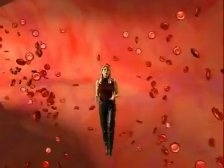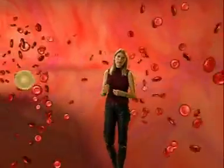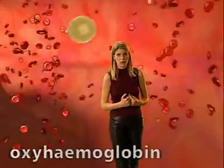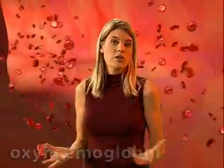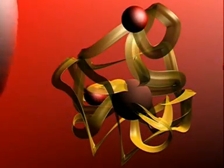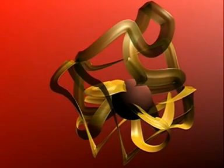So how does haemoglobin work? How does it know when to pick up oxygen and when to let it go? Well, in areas where oxygen concentrations are high, such as in the lungs, oxygen passes into the cells and binds loosely with haemoglobin to form oxyhaemoglobin. In this state, it travels through the body until it reaches an area where oxygen concentrations are low, such as close to working cells. In the working tissues, the red blood cells let go of the oxygen and revert back to haemoglobin, ready to be used again.